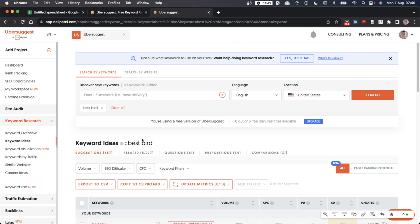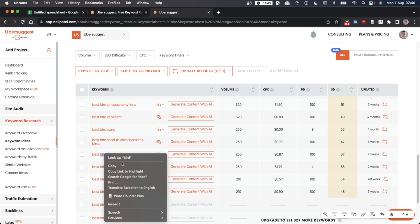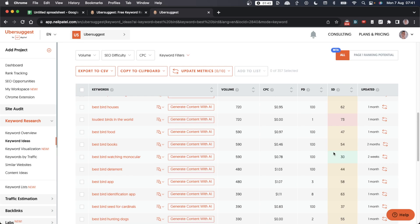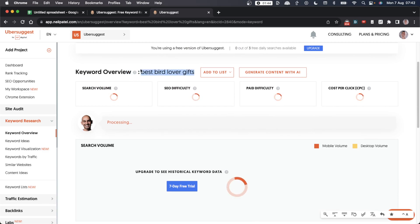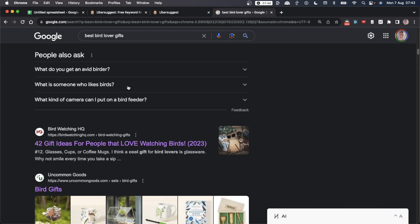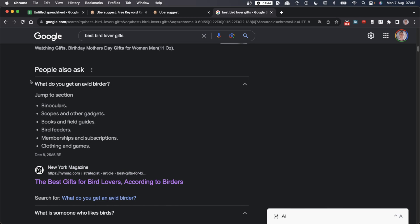Delving into those results, you get tons of different ideas for bird review articles that could make money with Amazon — best bird feeder pole, best bird watching near me, best bird bath fountain, best bird food for wild birds. Ubersuggest also shows SEO difficulty estimates; ideally you want lower keyword difficulty opportunities. You can also take a keyword from Ubersuggest, type it into Google, and go to the People Also Ask section to find even more free money-making keywords.